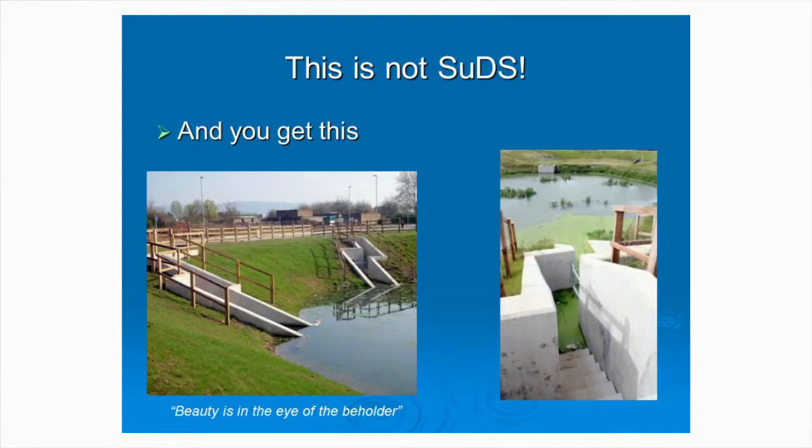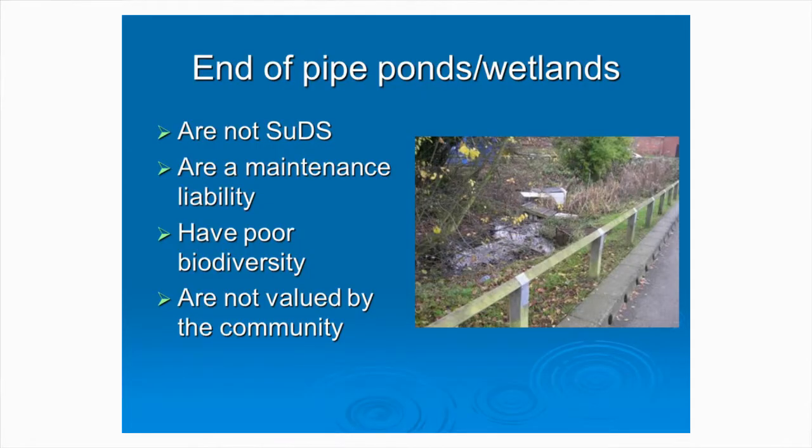So — who thinks that's attractive? I'm an engineer, I like concrete, but there is a limit. It's got steep sides continuing down into the water, concrete headwalls with a bit of wooden fence around them. In my view, that is a complete disaster from a health and safety point of view. It doesn't look good. It's not SUDS. And it's probably expensive. End-of-pipe ponds and wetlands are not SUDS — they're a maintenance liability.